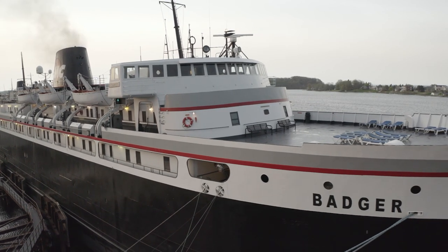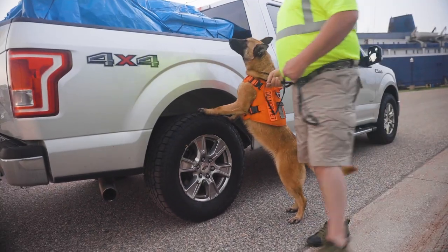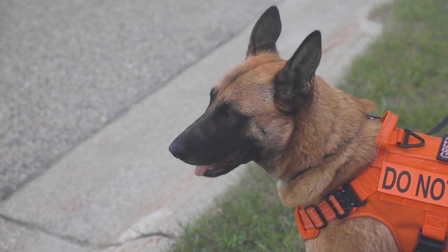The canines — we check all the vehicles before they enter the ship. They are explosive detection dogs. We check everything before they arrive and board the ship.